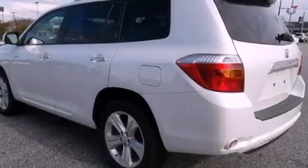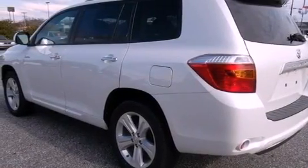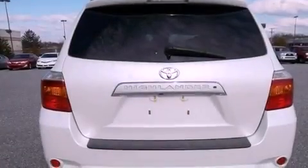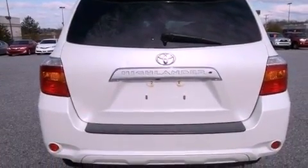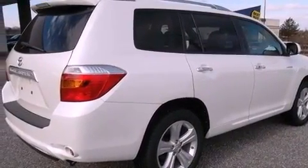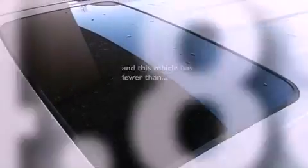All of the following features are included: aluminum wheels, dual power seats, heated side view mirrors, a CD player, leather seats, performance tires, a rear spoiler, fog lamps, and privacy glass. And this vehicle has less than 45,000 miles.